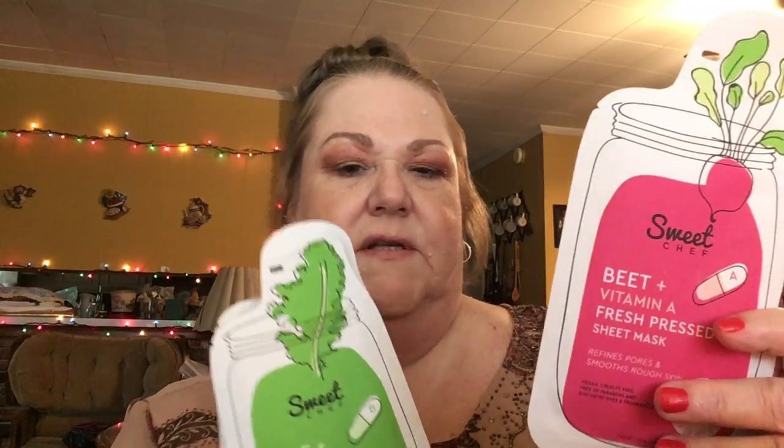We got three masks from Sweet Chef — A, B, and C. A is beet plus vitamin A, B is kale plus B Fresh which hydrates and soothes dry skin, and C is ginger plus C which brightens dark spots and uneven tone. They're all vegan, cruelty free, and paraben free. I love the effects of all three.